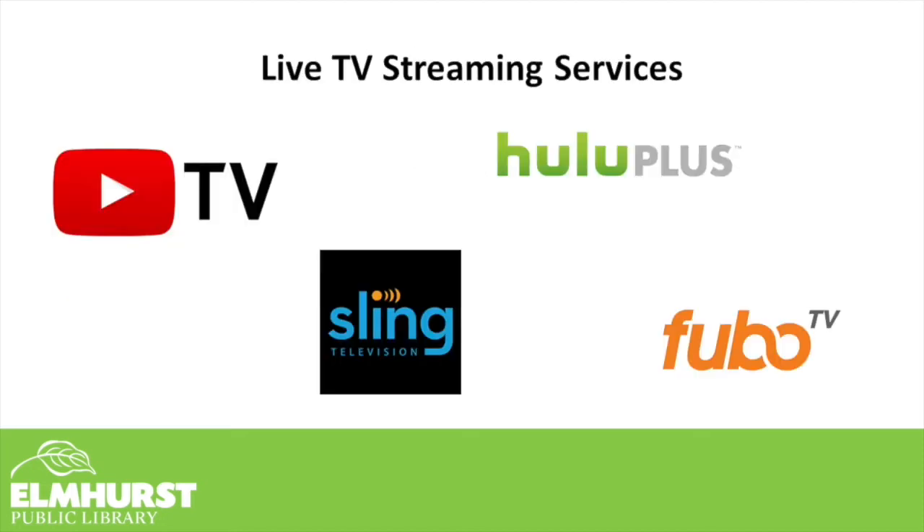Now that we've covered some of the big players in on-demand streaming, how about live TV streaming services? Live TV streaming services give you the ability to view live TV as it airs. This is useful for sports especially, but also news programs, and if you just want to watch the latest episode of your favorite TV show as it airs with everybody else — so you can talk about it on Twitter in real time.